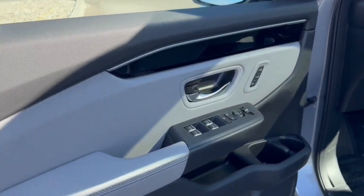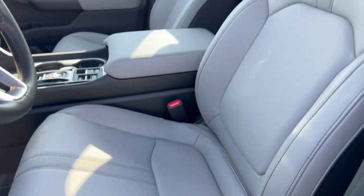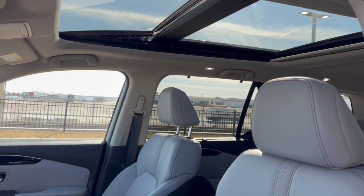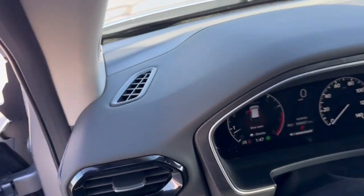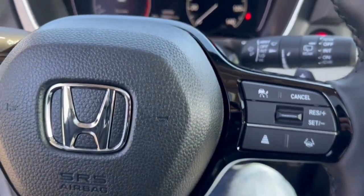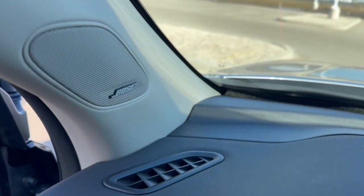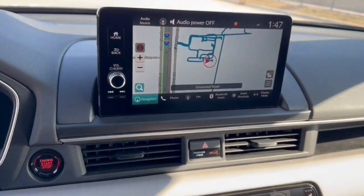Really nice gray interior here, got the memory function buttons for your power driver's seat, nice gray leather seating throughout, dual pane panoramic sunroof so plenty of natural light in the vehicle. You've got a leather wrapped steering wheel with lane departure warnings and adaptive cruise control, a Bose sound system, push start engine, and navigation.